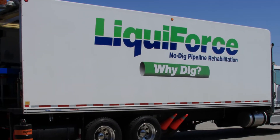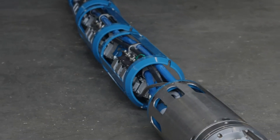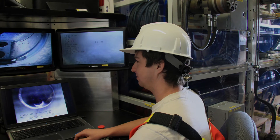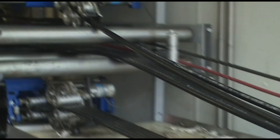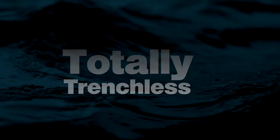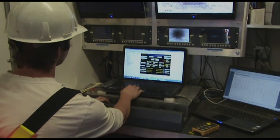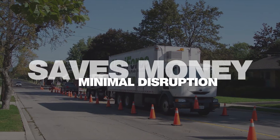At Liquiforce, we've advanced NODIG pipeline rehabilitation to new standards. Our new green NODIG rehabilitation process for lateral pipelines is totally trenchless, unlike any other NODIG technology. Our unique state-of-the-art system provides significant cost savings and minimal disruption.